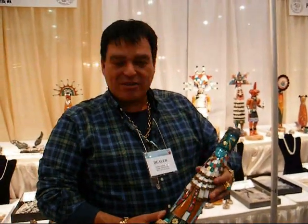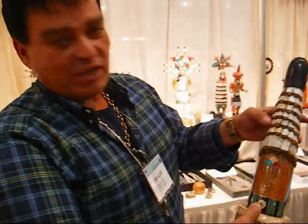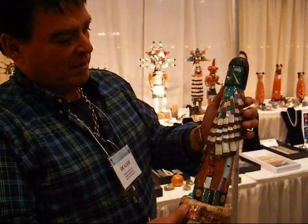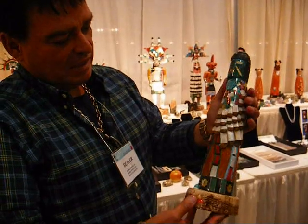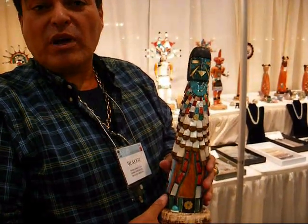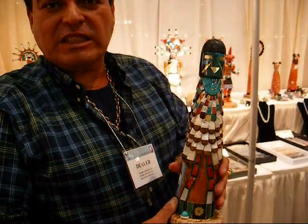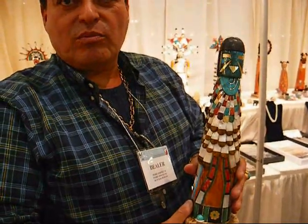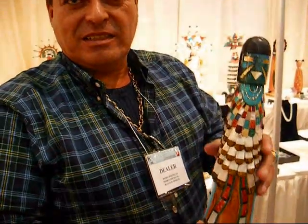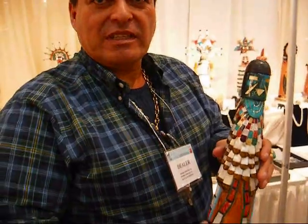My name is Pedro Jimenez III, and these are all gemstone carved kachinas, all made of natural stones, highly polished, highly inlaid. You can reach me at my website: blueelk.net. That's blueelk.net — easy enough to remember.